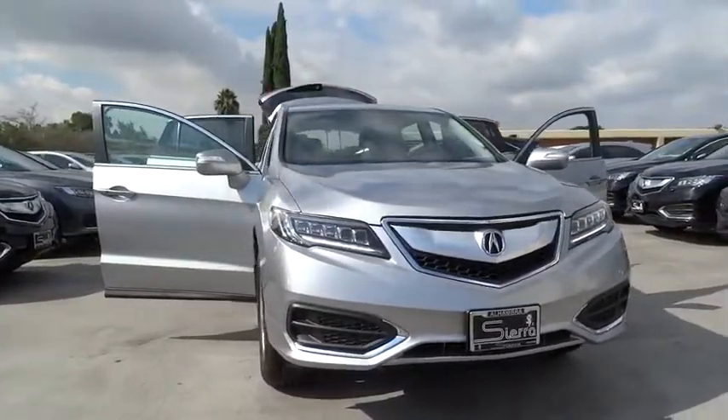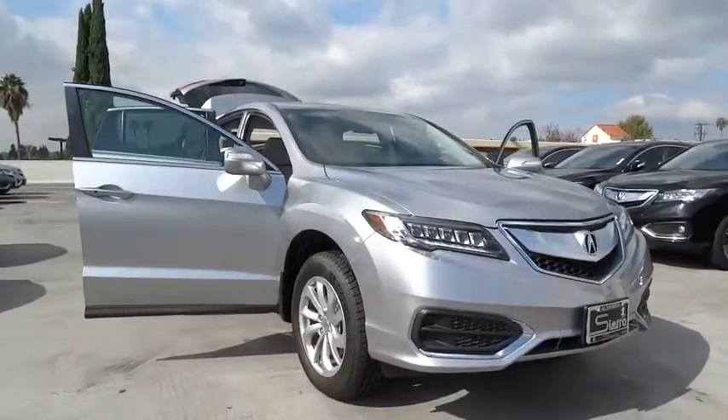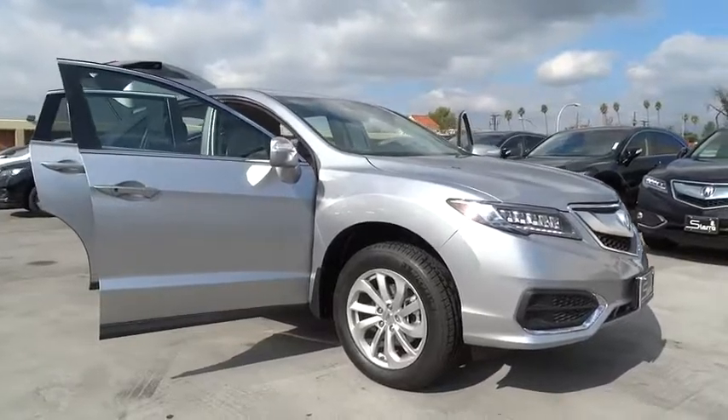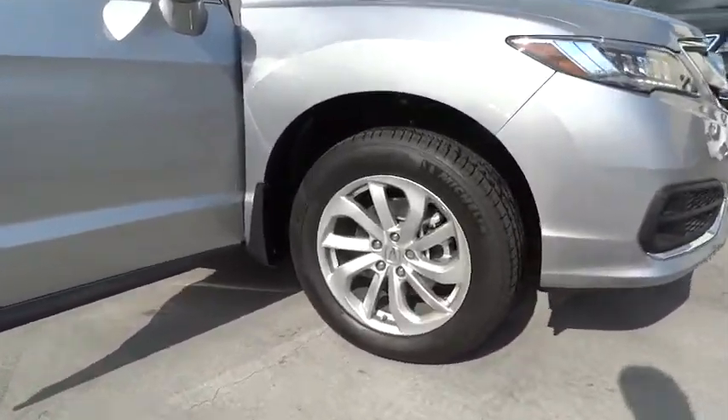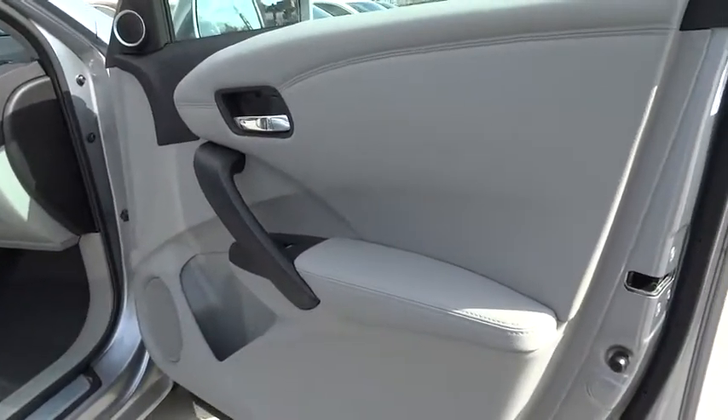Here are some of this vehicle's great options: stability control, anti-lock braking system, navigation system, keyless entry, power liftgate, traction control, power passenger seat, backup camera, steering wheel audio controls, Bluetooth, leather wrapped steering wheel.